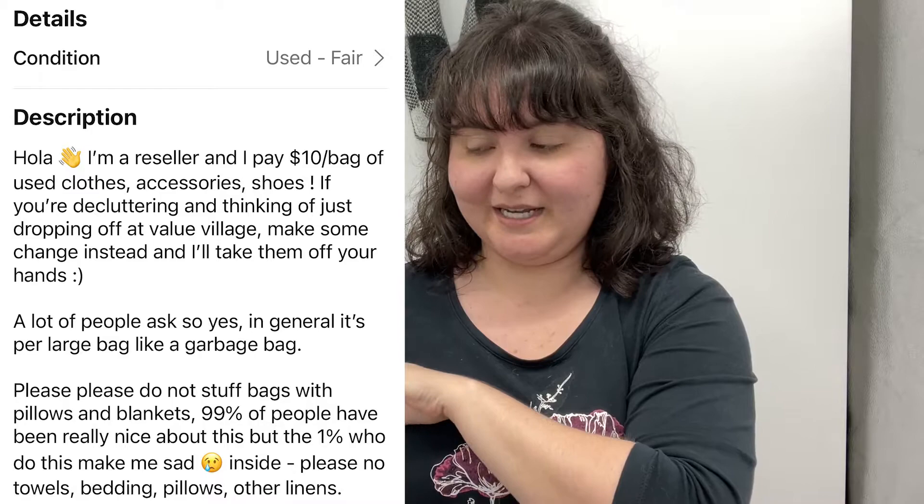Now, what would I change about this method? First, the post itself — I would make it more specific from the get-go. The first time we posted it literally just said '$10 per bag of gently used items.' It didn't even specify clothes, and when people would ask I'd say yeah, we take anything and everything. That's how we got a lot of hard goods that we're still trying to get out of our house, because it's not our niche and we don't have a good method for storing it.